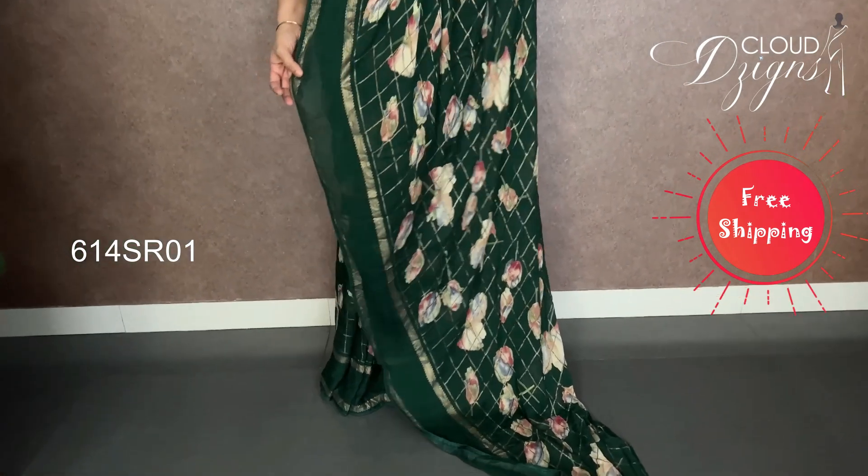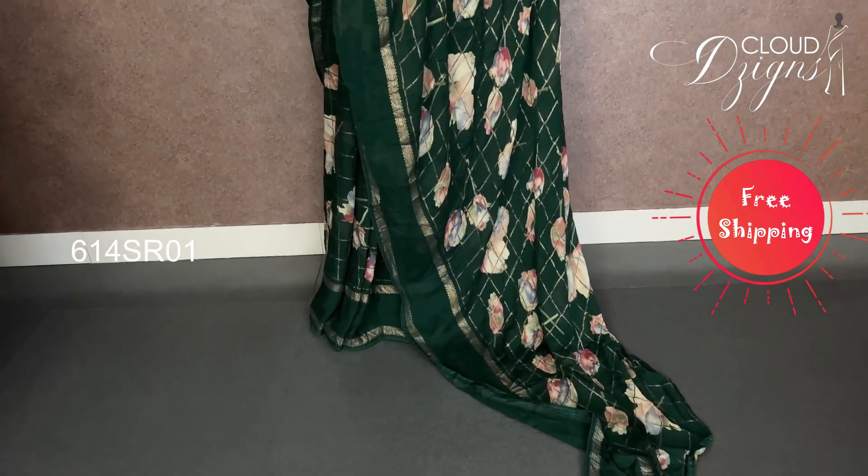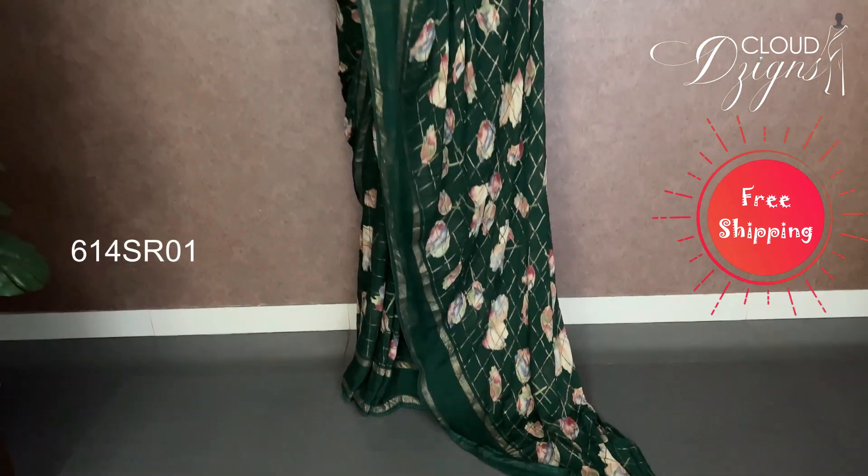This is a pure georgette. It has a floral digital print. It has a border on the hem — it has a golden border. It has a double border pattern and a floral digital print. It has a checkered pattern in the body. It is a nice color — it has a deep bottle green.